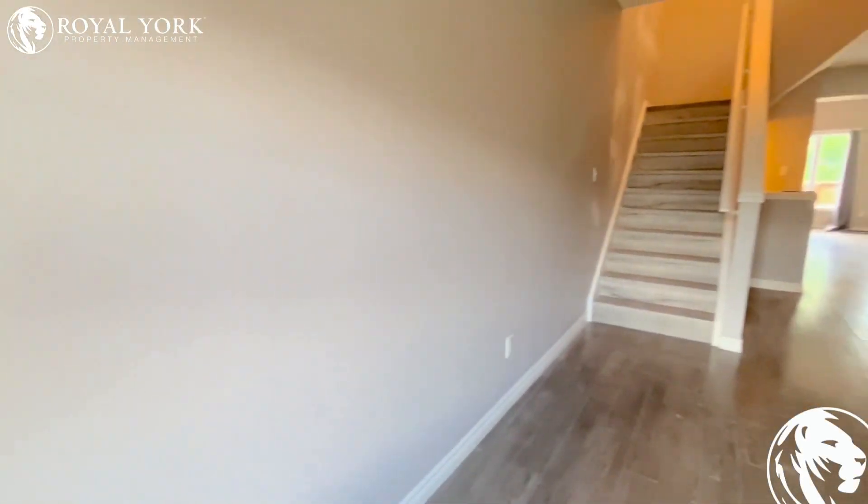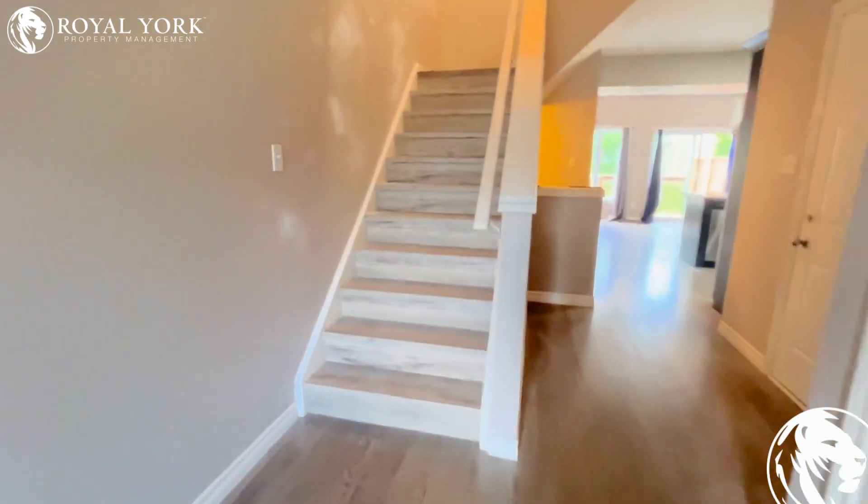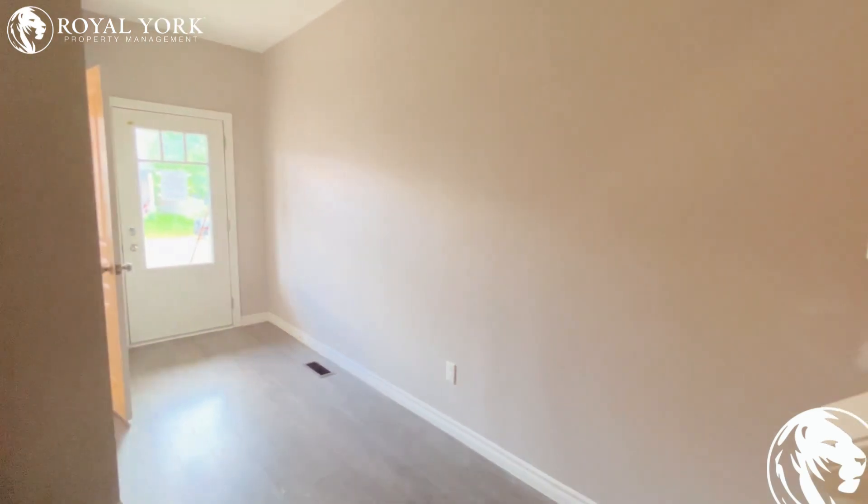Hello and welcome to 796 Cedar Parkway here in London, Ontario, rented by Roll Your Property Management. This is a three-bed, 2.5 bath unit. Click the link below to book a showing or call us 24/7.